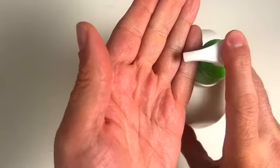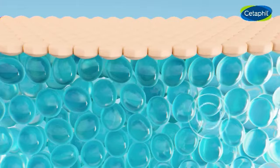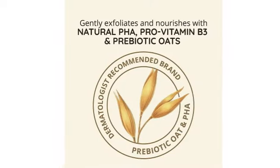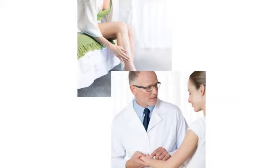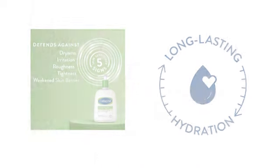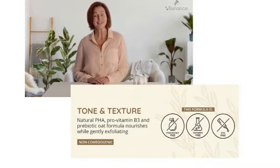Embark on a journey of transformation as Aveeno Tone Plus Texture Renewing Night Cream gently exfoliates your skin. With the prowess of 6% natural PHA, it smoothens roughness, evens out discoloration, and unveils a radiant complexion. It's like a gentle wave that caresses the shore, leaving behind a trail of beauty.